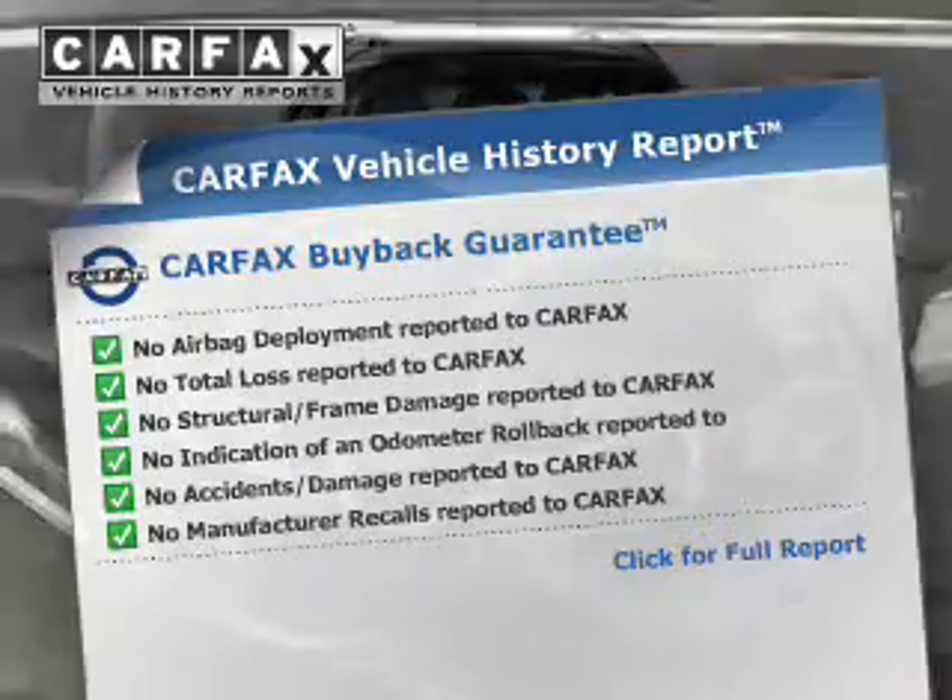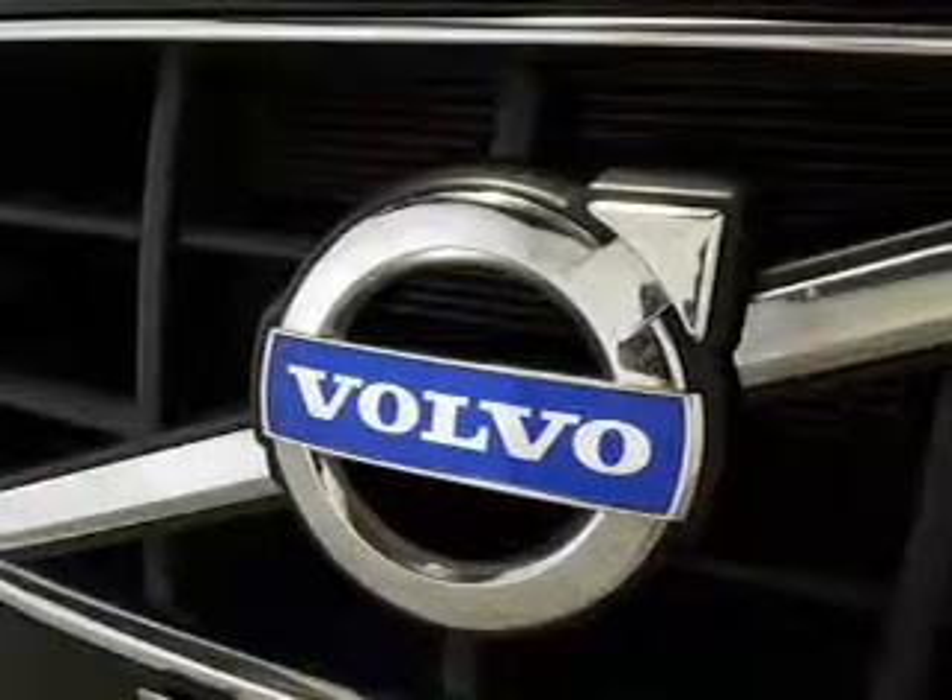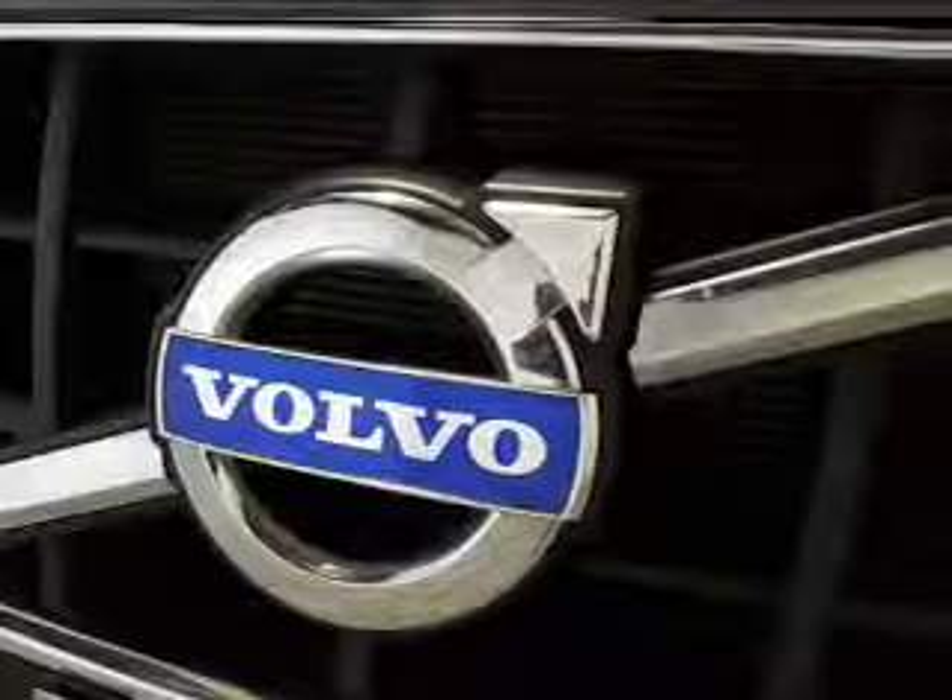the most trusted provider of vehicle history information. Great quality at a great price. Call or click to contact us today.